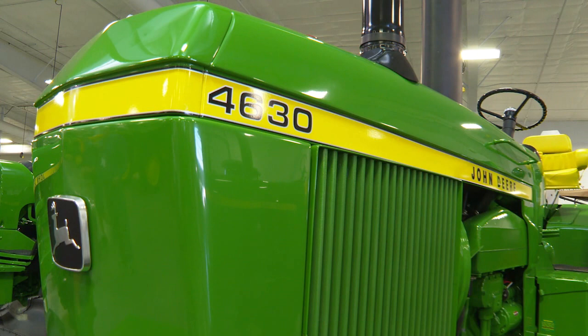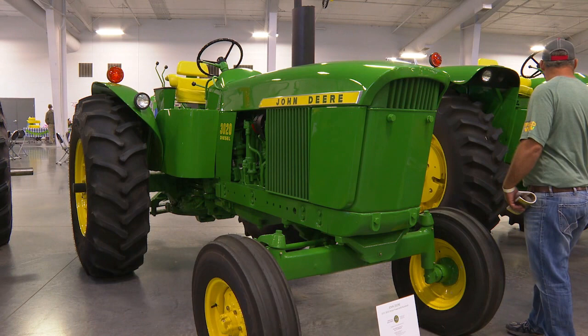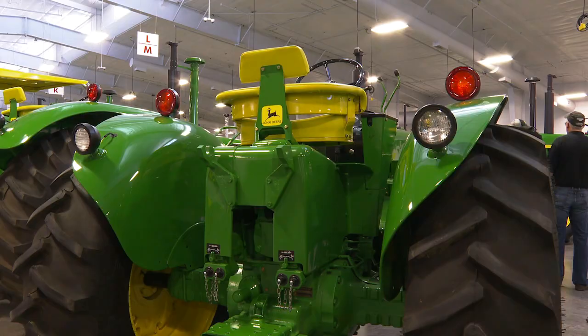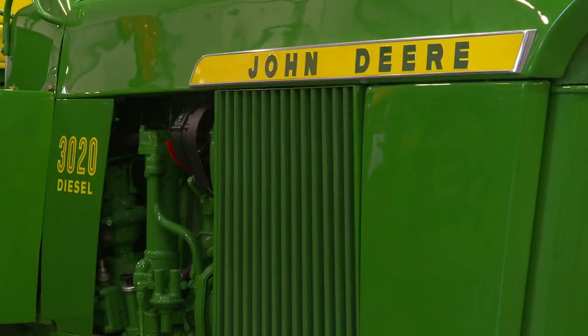And this is your 3020? Yeah — this is a 1971 3020 diesel power shift standard. Gorgeous. We found it up in northern Saskatchewan. Most of these standards went up to Canada. I've been looking up there for years, especially late model standards and lots of synchros — very, very few power shifts up there.